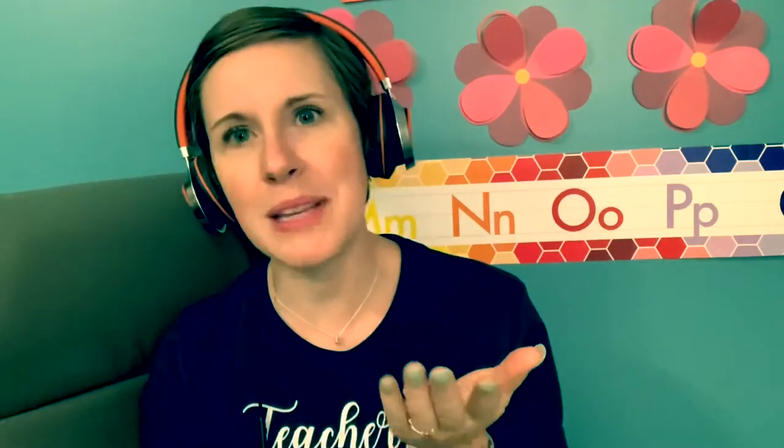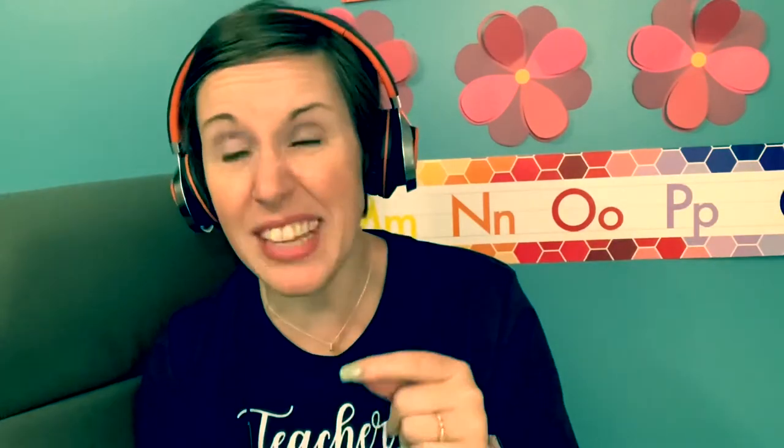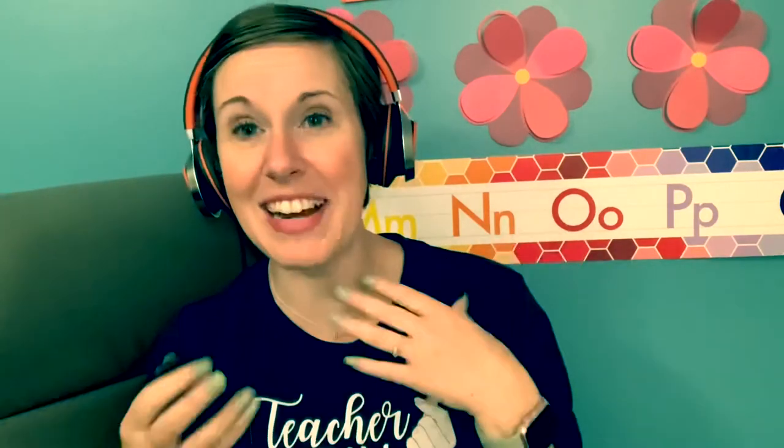As VIPKid teachers, I don't think any of us are glad to not see our students, but we work really hard and we're tired and we get up early and stay up late. Sometimes it's not so bad to have a paid break and hang out. I stand when I teach and right now I'm sitting and resting my feet while we start this video.